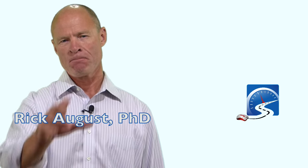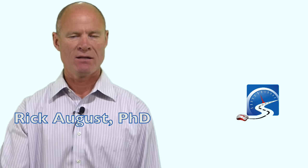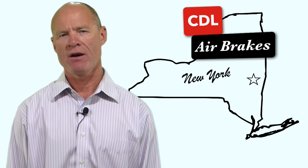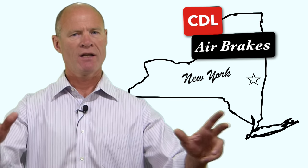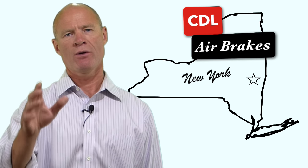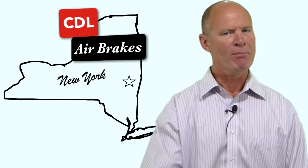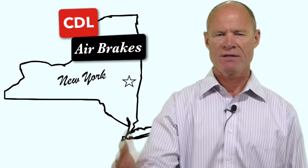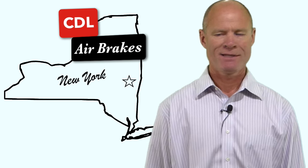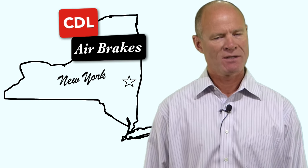Hi there smart drivers, Rick with Smart Drive Test talking to you today about air brakes in the state of New York for the purpose of getting a CDL, a commercial driver's license. I had a comment from Nate who was having some difficulty understanding air brakes, and that's little doubt. The air brakes section is the most technical and the most difficult for students to understand. There's a lot of information, and the state of New York like many other jurisdictions — British Columbia, Alberta, Ontario — are still teaching a 40-year-old air brake course that just serves to confuse students.